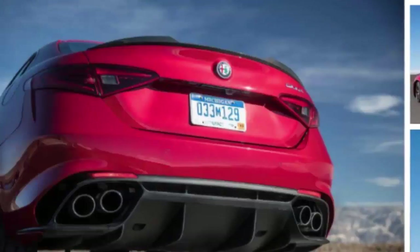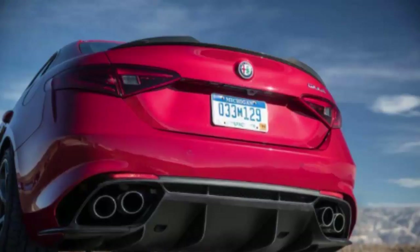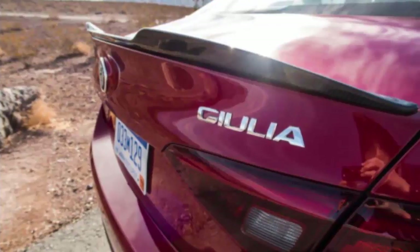The quarter-mile flashes by in a blistering 11.9 seconds — both figures are class-leading — and although we didn't have the space to verify it, Alfa claims the Giulia Quadrifoglio can achieve 191 mph.